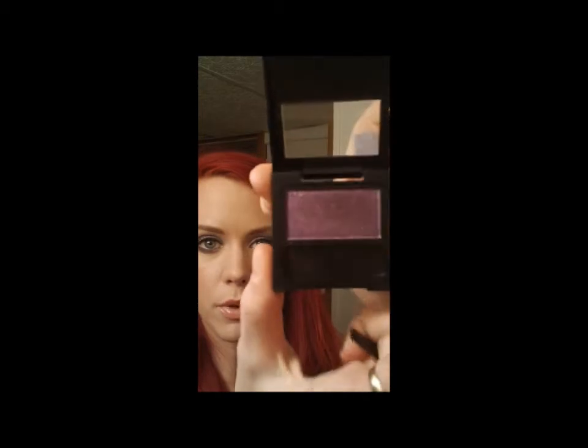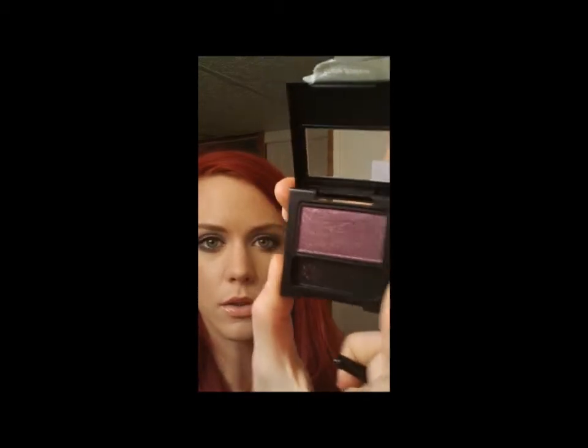They also had a deep aqua called Neptune, I think. Those two were the shades that were already out, but these were the ones I was more drawn to. The other one was Plum Galaxy, which is kind of like a reddish purple. It's also really pretty.